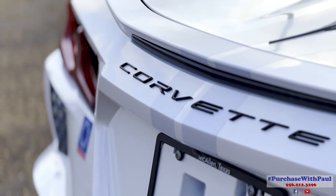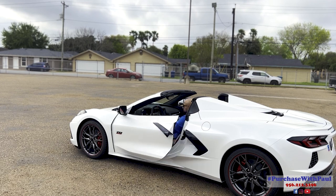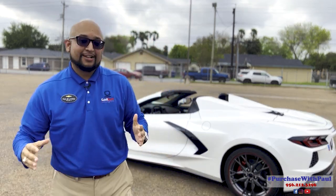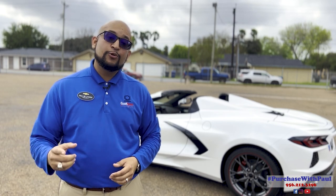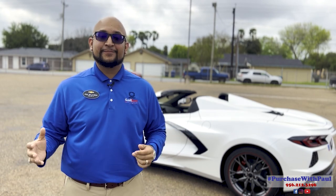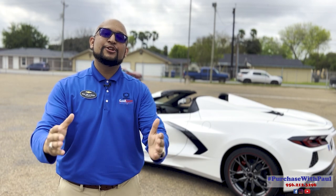2023 marks the 70th anniversary of the Corvette — the longest-running nameplate of any car on the road today. Saving the best for last: the engine is a 6.2-liter V8 LT2. The vehicle produces 490 horsepower and 470 foot-pounds of torque, and can go 0 to 60 in 2.8 seconds if equipped with the Z51 performance package, with a top speed of 184 miles per hour. If you have any questions, drop them in the comments. Call me if you're interested in a test drive — I want to set up a VIP appointment and accommodate you and your family.